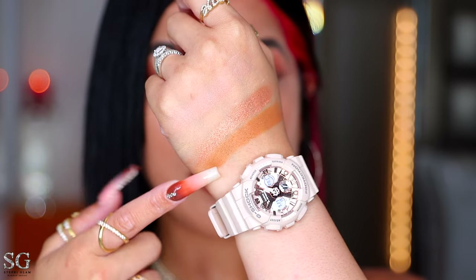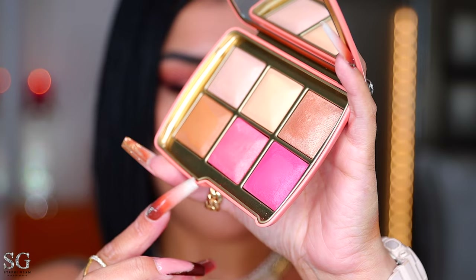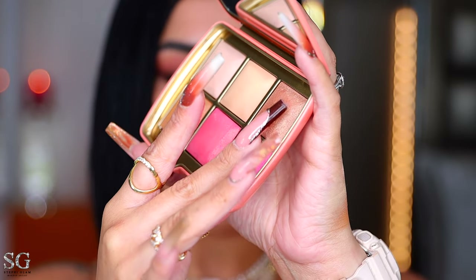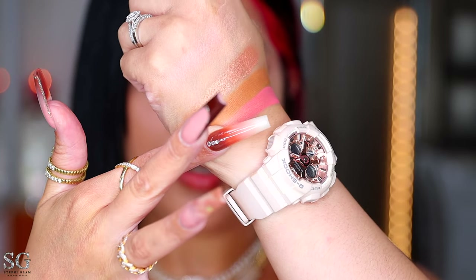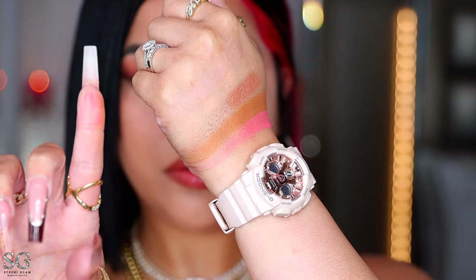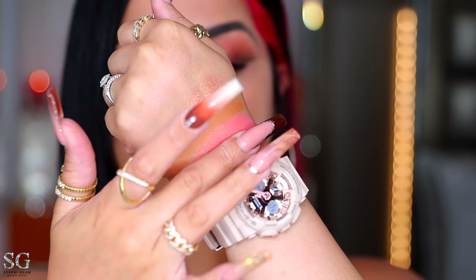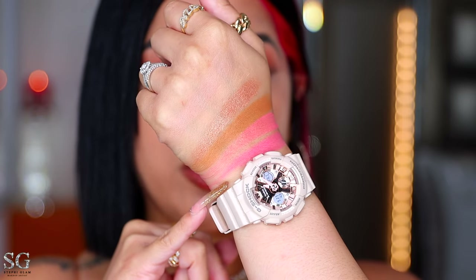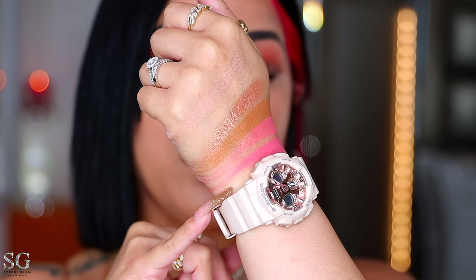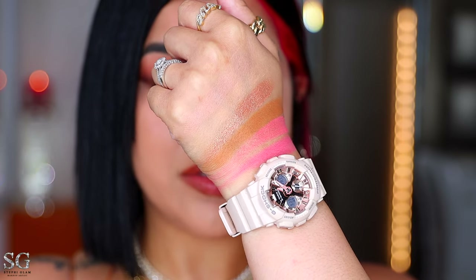Now let's swatch the lightest blush, which looks a little more pinky, and then the darkest one, which is pulling a little more purple. The lightest one looks bright, and then you have the darkest one. I'm happy that they're not super close in shades, though we still have to see what's up when we apply them on the face — after blending they might look the same.